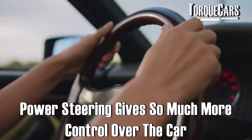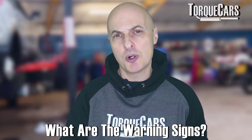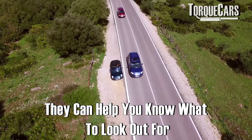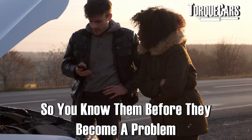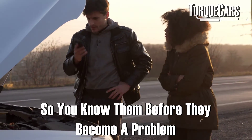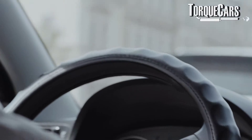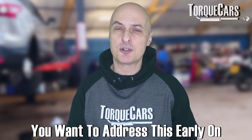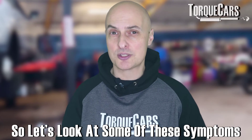With power steering you've got so much more control over the car. But how do you know when your power steering pump is starting to play up? What are those warning signs? Knowing the early signs of a faulty or failing power steering pump can flag up things you need to look out for so you can address them before they become a problem and before it breaks down. When a car with power steering has a failed pump, steering is so much harder, if not impossible for some drivers.